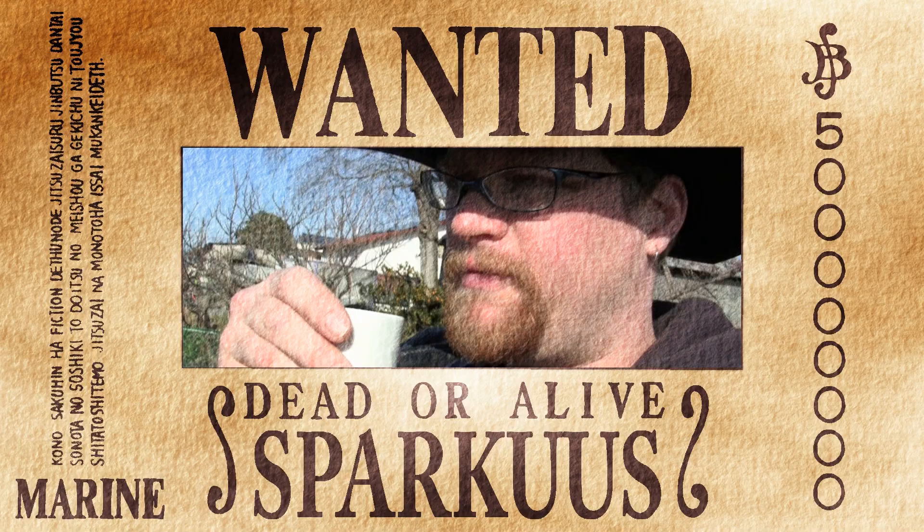One Piece Treasures, brought to you by Sparkus. Hi, I'm Sparkus and this is One Piece Treasures, the Anime Goods Review Show where I get to indulge myself by playing with all kinds of One Piece stuff for your viewing pleasure.